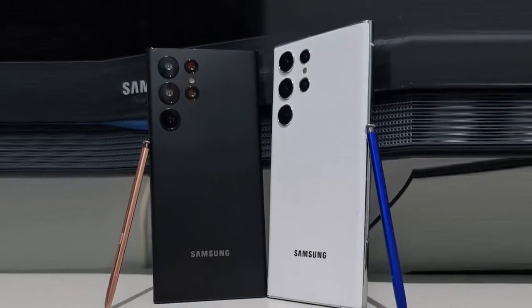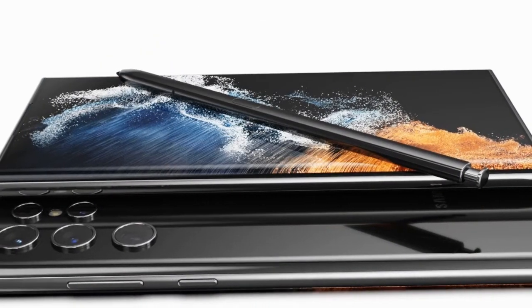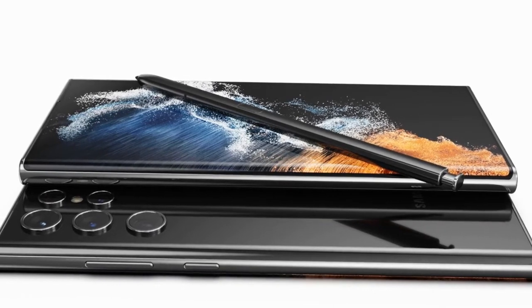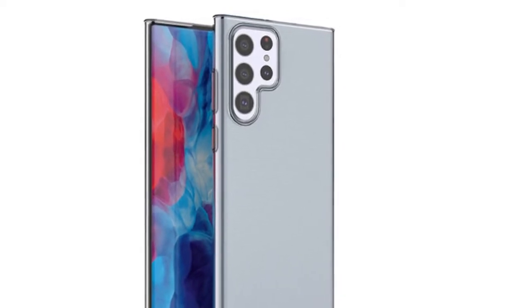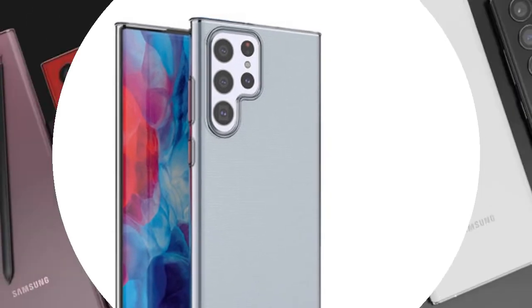For the first time in the history of the Galaxy S series, the new Ultra model will have an integrated S Pen holder. You can insert the drawing pen located at the bottom of the device and store it in a dedicated place. This function has been a feature of the Note series, but since Samsung has said goodbye to the Note series, the S22 Ultra will take over that feature.